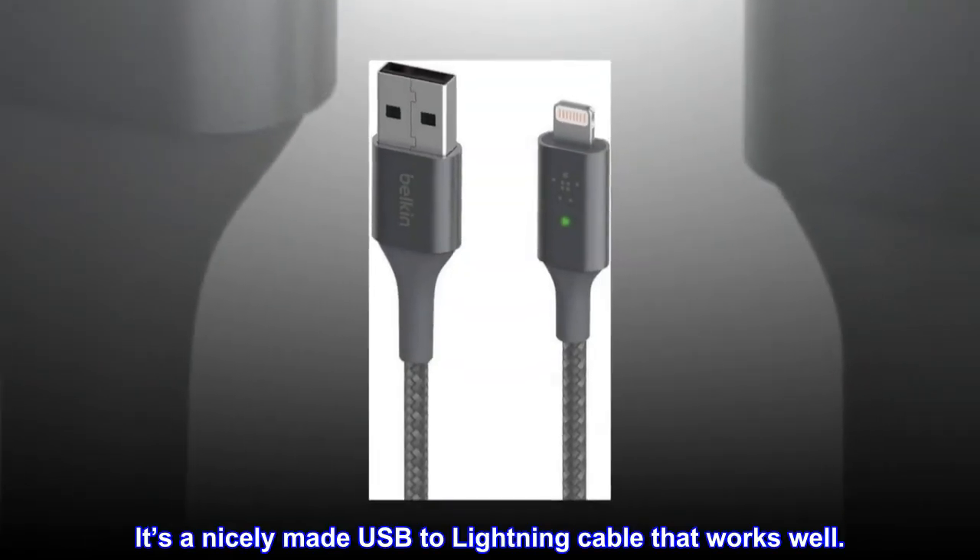It's a nicely made USB to lightning cable that works well.